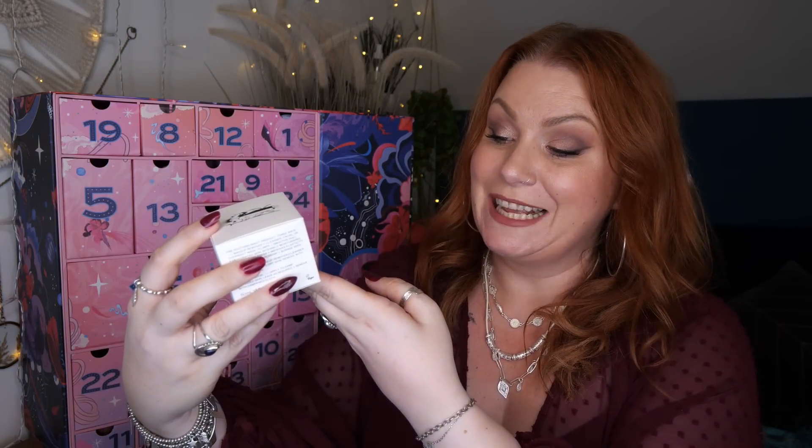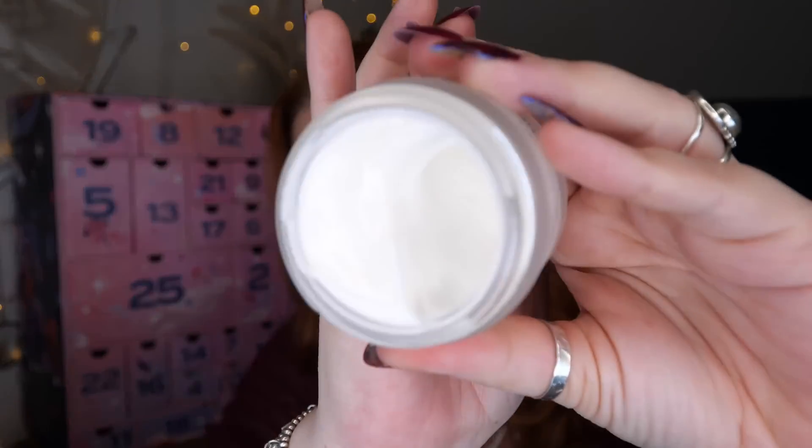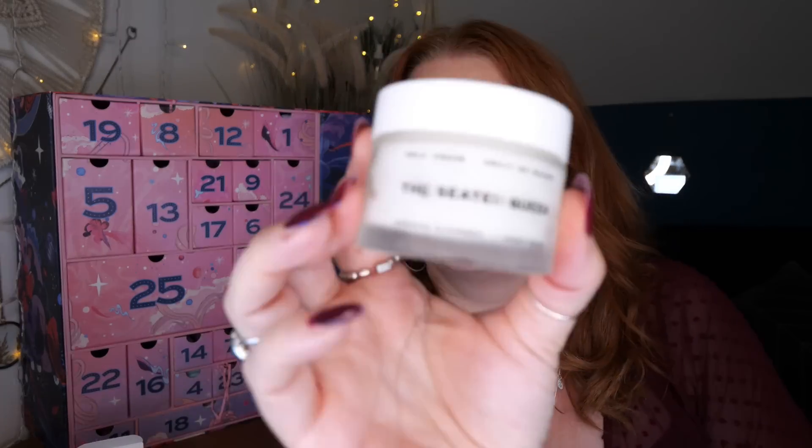Day number fifteen — we've got the Seated Queen, a cold cream. It's an evening cleanser and night mask — it's a makeup remover, cleanser, facial or overnight mask. It plumps and smooths dull and dehydrated skin, intensely moisturising, restores suppleness, improves elasticity, made with organic rosehip and borage seed. It has a subtle smell — I can smell lavender. It just feels so nice. That would be lovely as a night mask before going to bed.